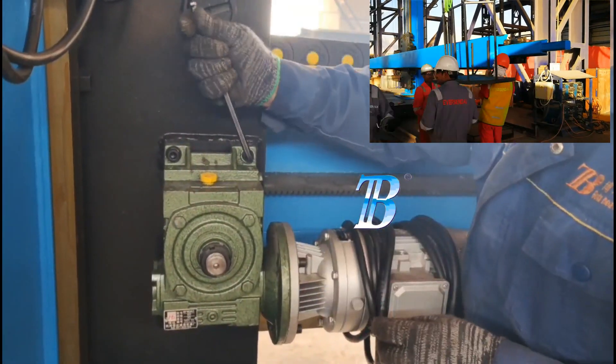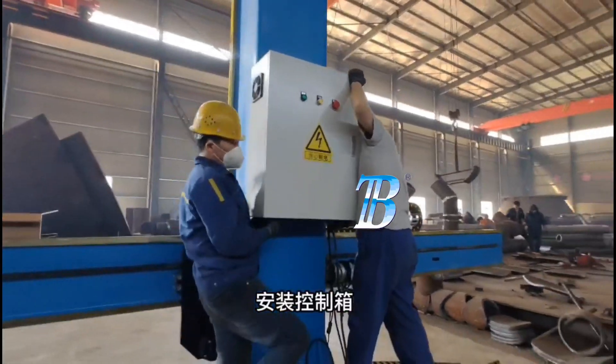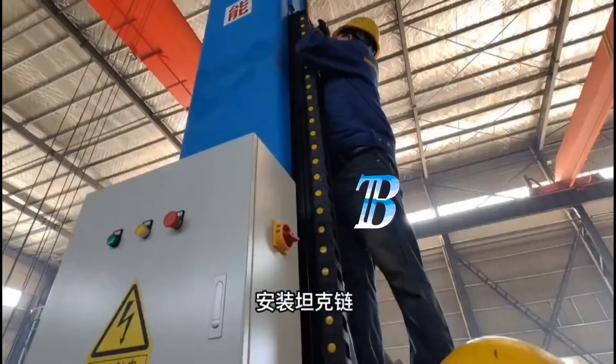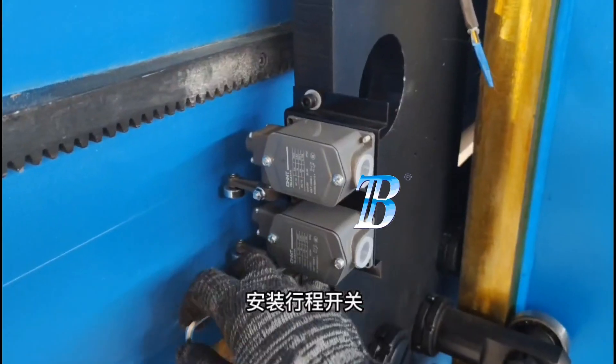All Boda manipulators are available as pedestal-mounted, motorized, or fixed-boom machines, and can be mounted on a freestanding base or motorized travel carriage for mobility.